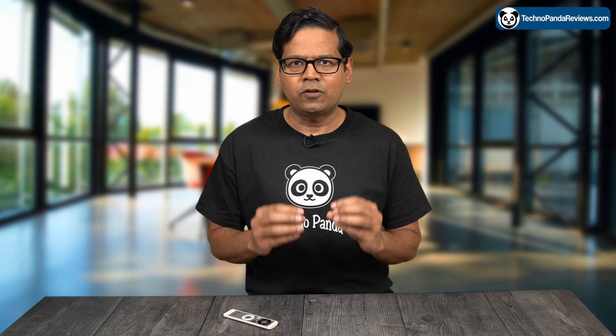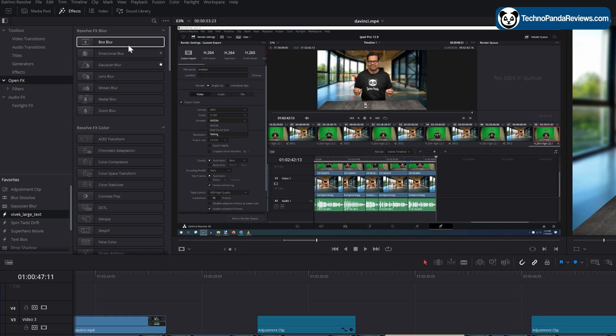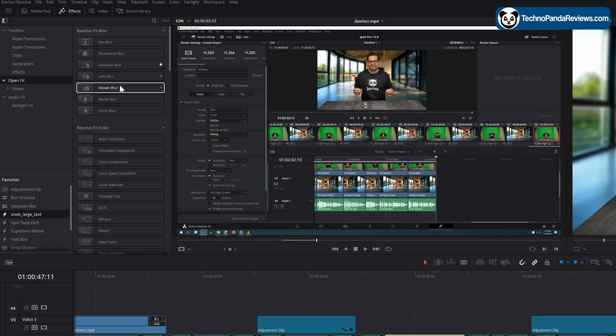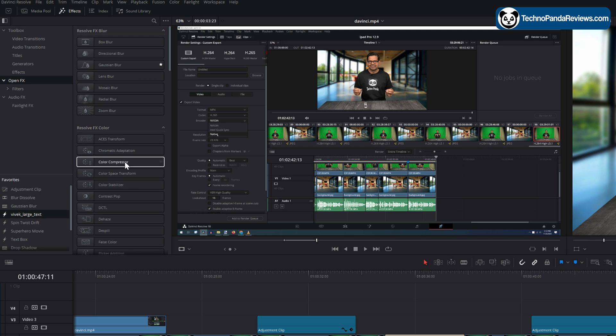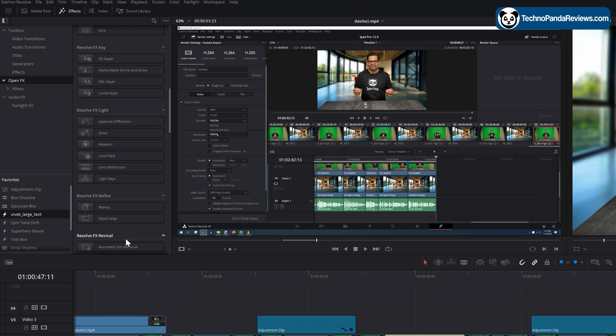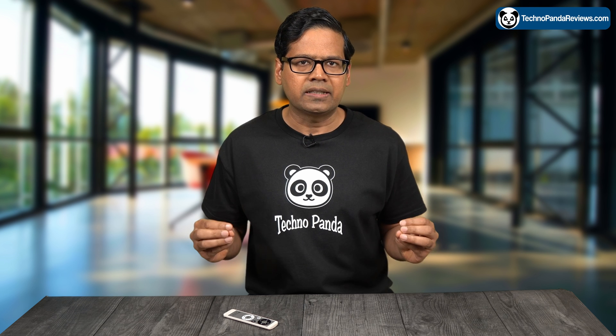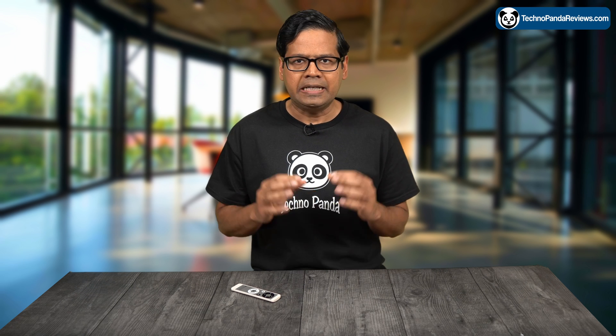Let's start with the GPU effects benchmark. This measures the performance of a GPU in OpenFX, which includes stuff like warping, transformation, texturing, temporal effects, as well as a variety of other effects offered by DaVinci Resolve Studio Edition. This benchmark is particularly intensive in terms of GPU usage as it also measures the GPU's performance in noise reduction, which is typically a very demanding task.